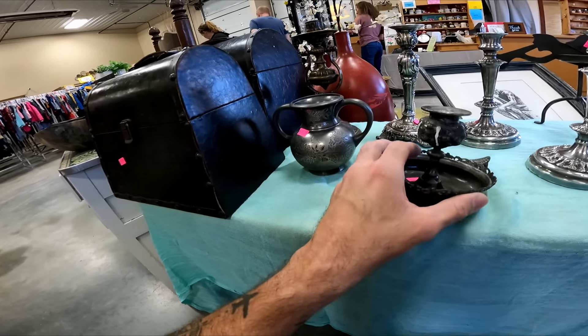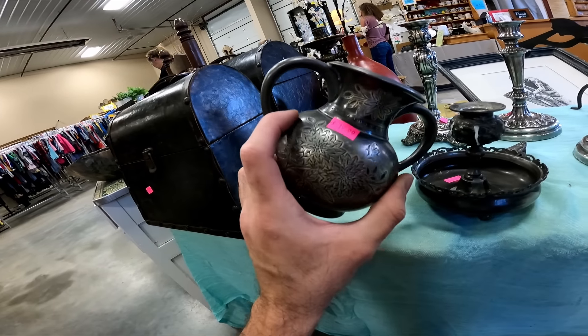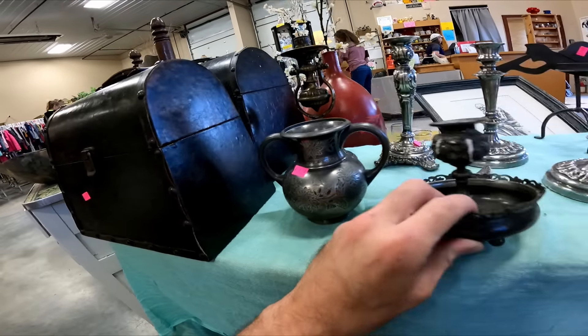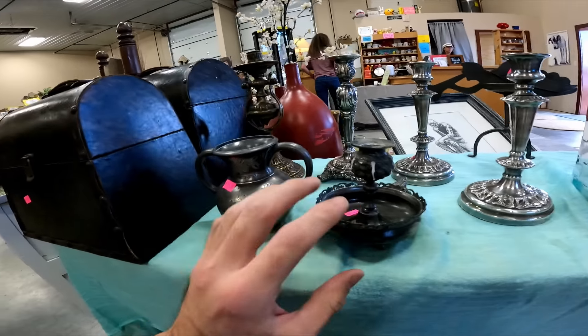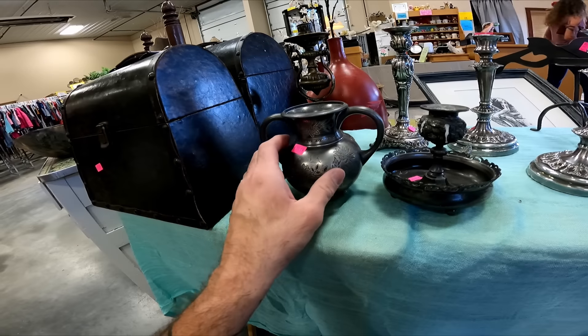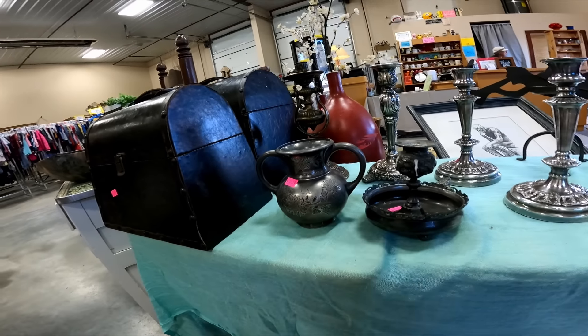Unfortunately, these are priced up a little bit. These are Wilcox silver-plated — a candle holder and a little vase. They're $15 and $20, which is just a little too steep. They do seem to sell, but I'd only make like $10 to $15 profit on each one, so I'm going to leave them.